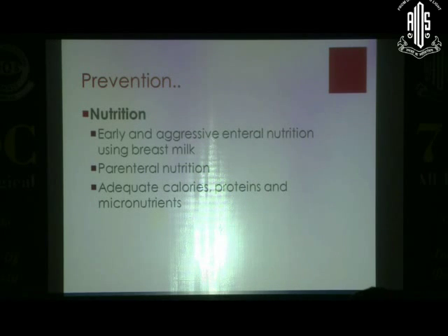Nutrition is easily forgotten, but it is one of the very important risk factors — poor nutrition. Early and aggressive nutrition using breast milk and expressed breast milk is an important preventive strategy. In level 3 NICUs, you can think of parenteral nutrition: giving lipids, amino acids, and vitamins. Always think about providing adequate calories, adequate proteins, and micronutrients — a balanced diet for the preterm baby.